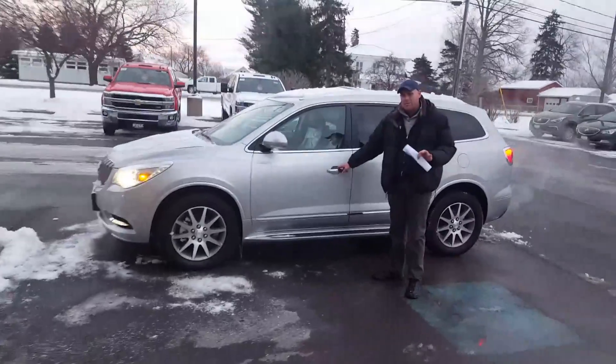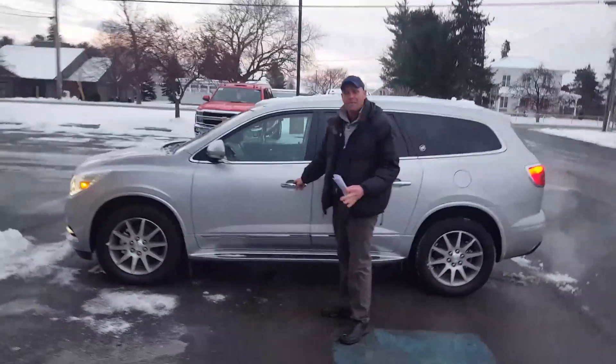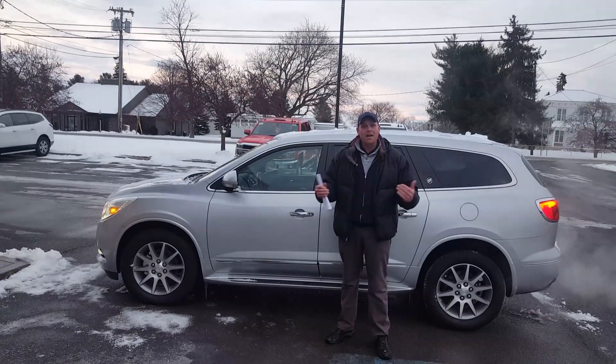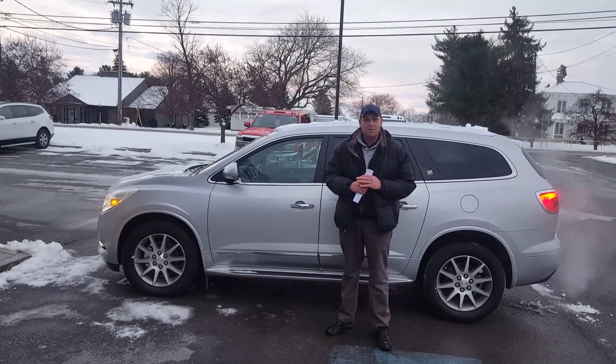There's so many features inside, I don't have time in this video to go over them all, but you've got heated steering wheel, backup camera, touch screen, built-in Wi-Fi, and I'm telling you right now, Mark, you've got to get in here as soon as you can for these huge deals. Don't miss out on it.